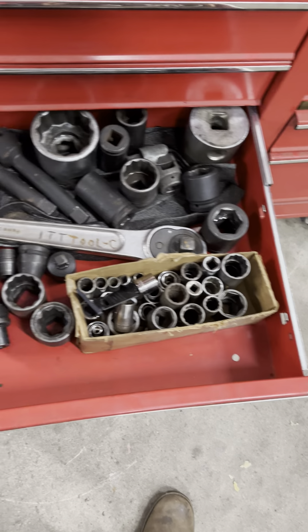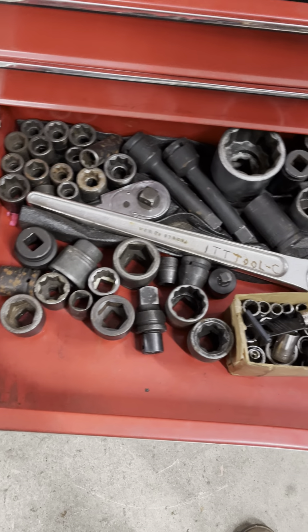You'll be whistling taps — more taps, big taps, small taps, visors. All kinds of tools in this.